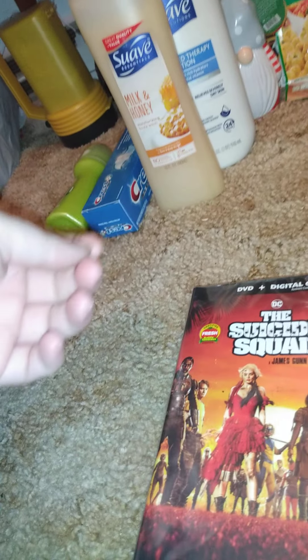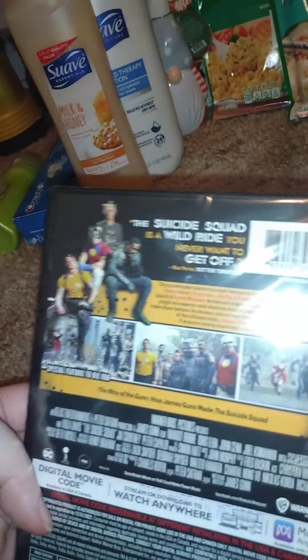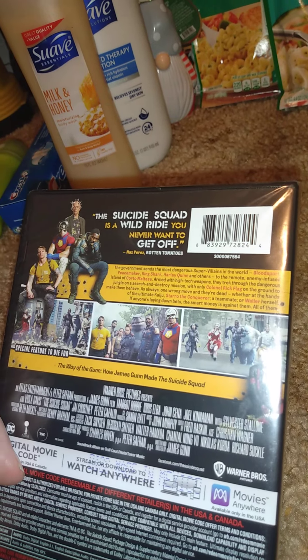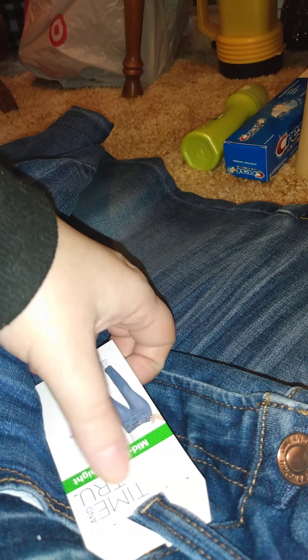And then I didn't know this was out — this is the Suicide Squad movie, certified fresh on Rotten Tomatoes. Got that. And then I got two pairs of jeans — they're the exact same brand but two different colors. This is the mid-rise straight stretch, Time and True. I might go back and get a black pair — if they have different colors I could get a couple more pairs. These are like sixteen something, so for two more pairs of jeans that's not bad.